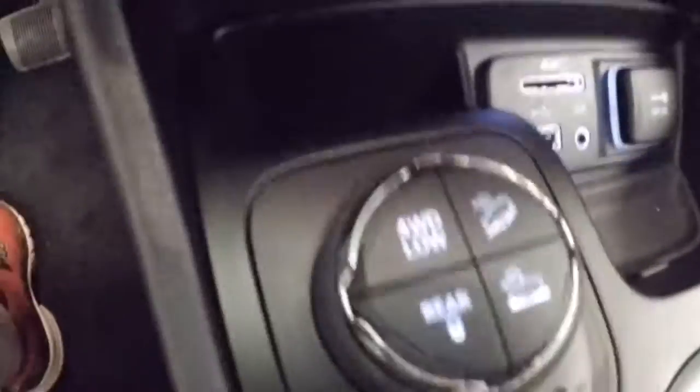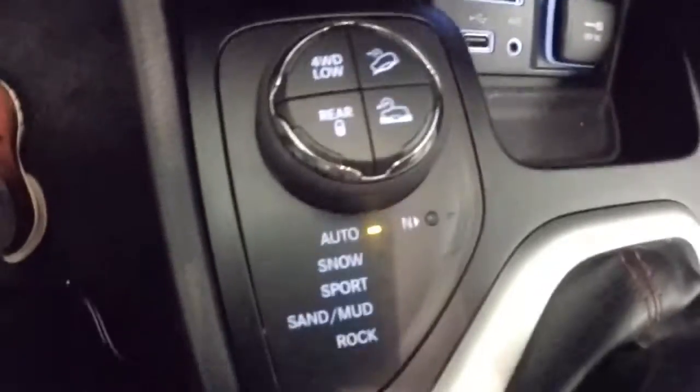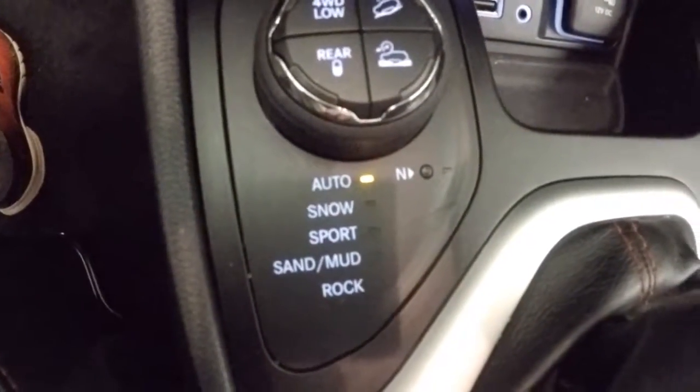This is your four-wheel drive and terrain control. You can set it for auto, snow, sport, sand, mud, and rock.